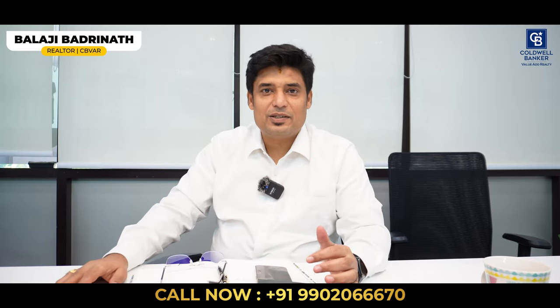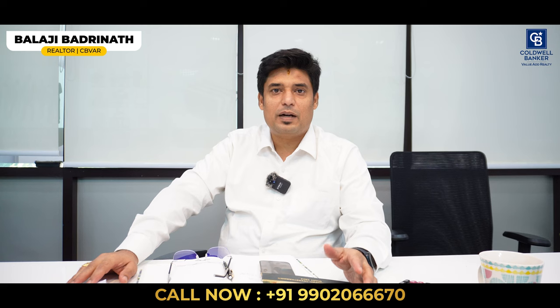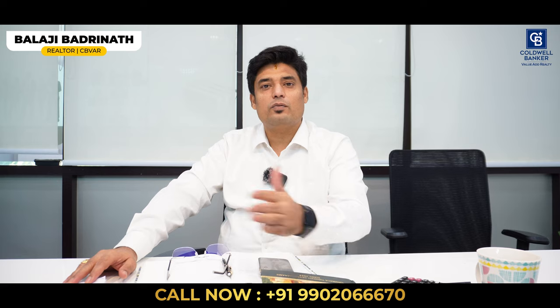Hi, welcome to another and more fabulous video. We are again in our conference room. Today is Monday, our weekly meeting. This week's meeting is very special because we are starting off the new financial year.